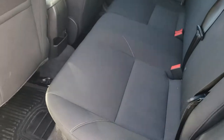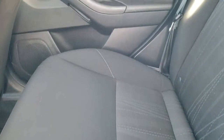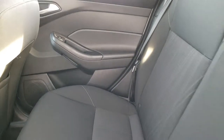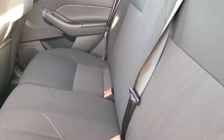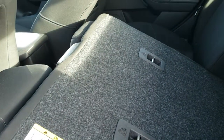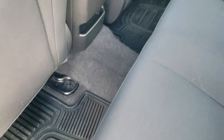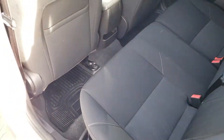Back seats are just as clean as the front seats. No rips, no tears back here. Does have the LATCH child safety system for your car seats. And these seats do fold down for extra storage — they go down pretty flat. We do have all-weather floor mats back here as well. Carpeting is very, very clean.